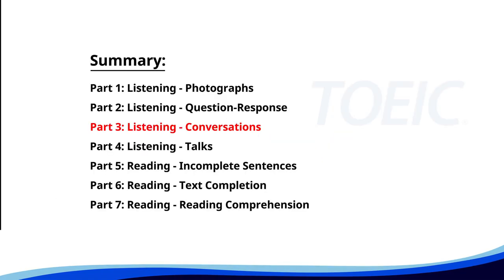Great job so far. Next is Part 3: Listening Conversations. Listen carefully to short dialogues and answer the questions that follow. Number 1.